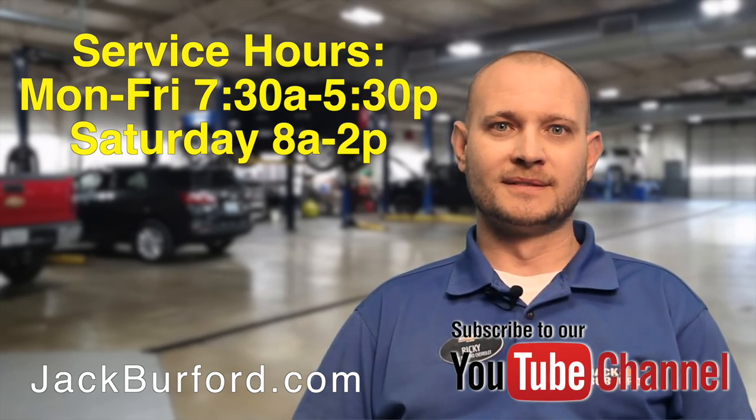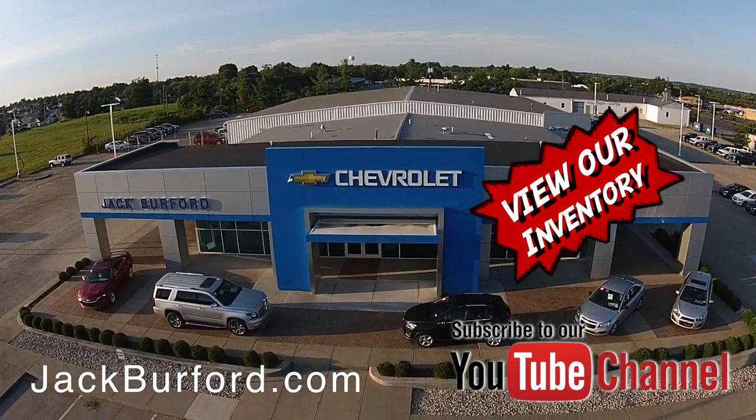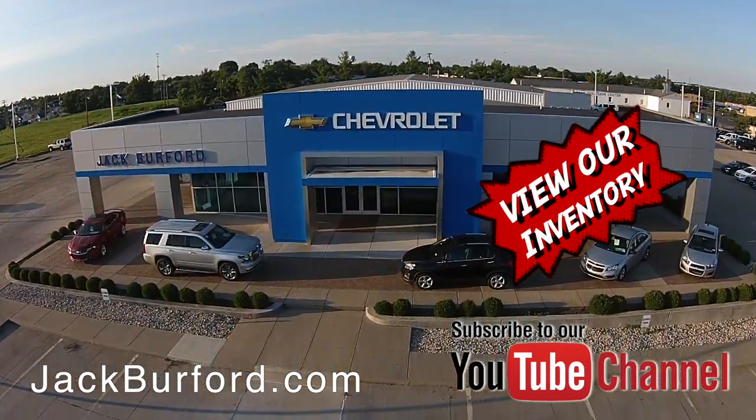Thank you, Ricky. Yes, sir. Thank you. Check out all the inventory at jackburford.com.